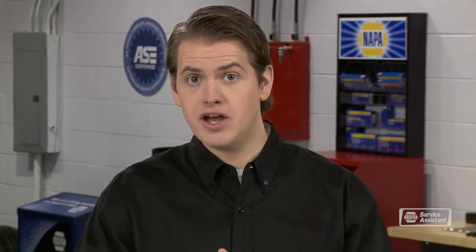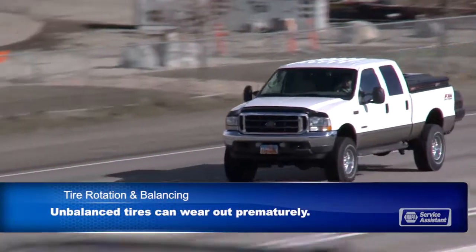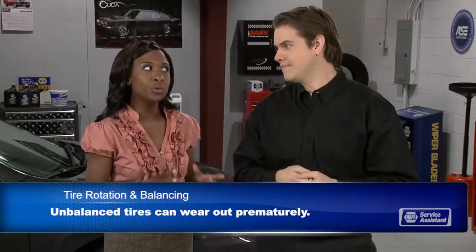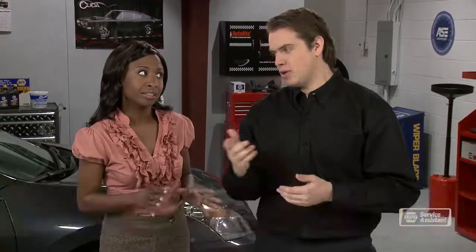The wheel is essentially bouncing a bit as it goes down the road. At freeway speeds, an out-of-balance wheel can be slamming into the ground 14 times a second. So not only is it annoying, but it can also cause your tires to wear out more quickly.